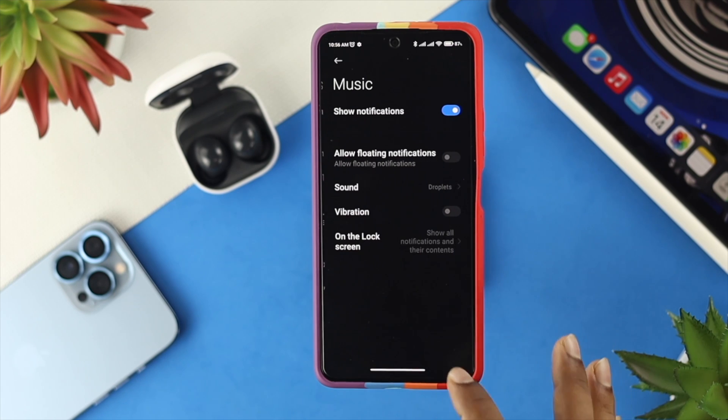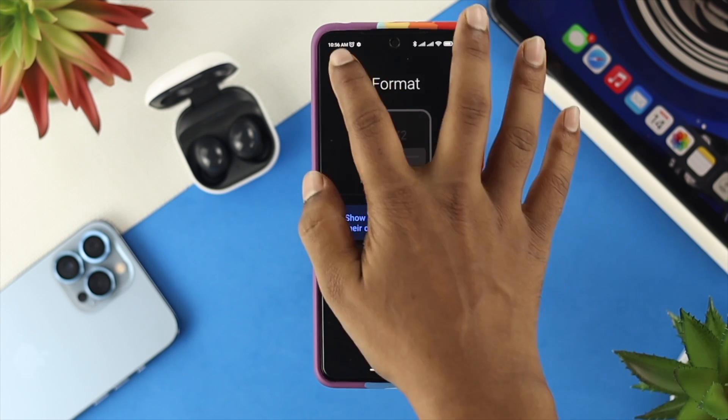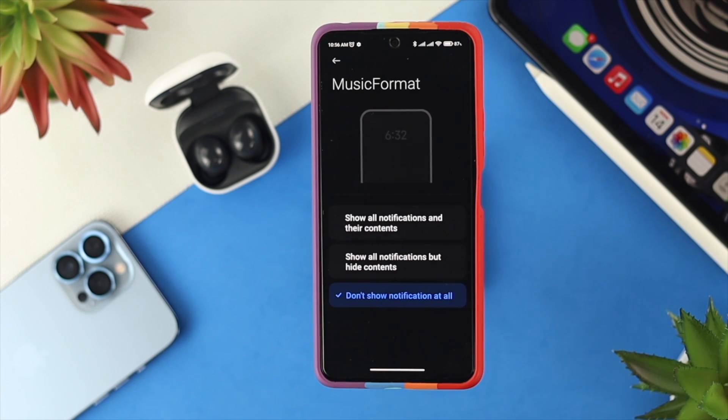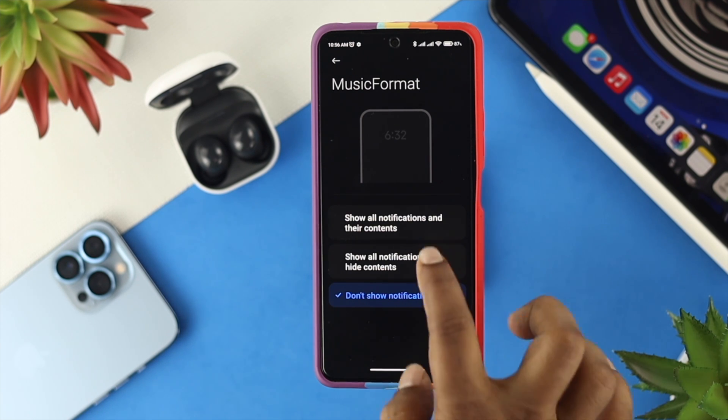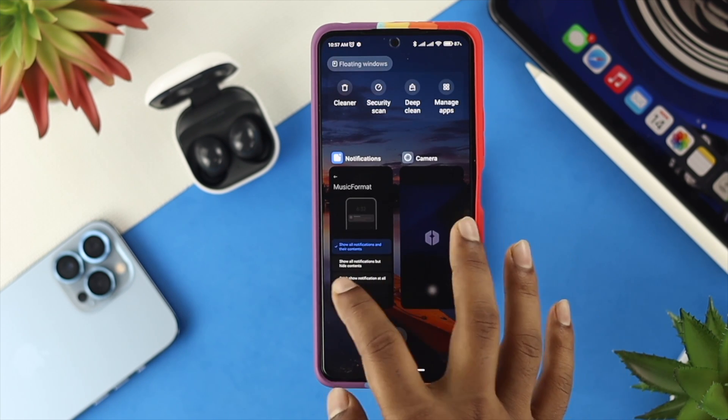Tap on Music and make sure you're allowing all the options there. Here's the most important part, especially on the lock screen: if you see your music goes off, check this option called 'On the lock screen' and make sure you're choosing the first one which shows all notifications and their content. If you're choosing 'don't show notifications at all,' then this problem will happen. Once you choose the correct option, you're good to go. Open up your music player to check whether your problem is solved.